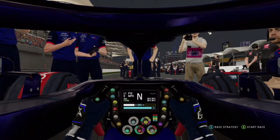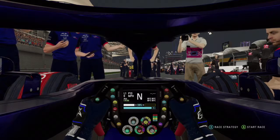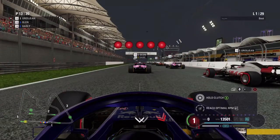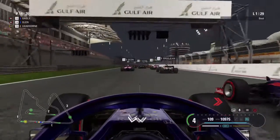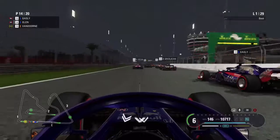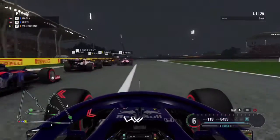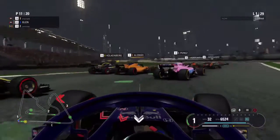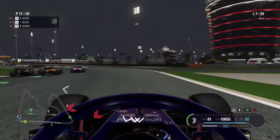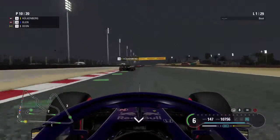Now that we've got some points on the board, let's continue this form and aim for another top 10 finish. We are starting P13 for the Bahrain Grand Prix — it's lights out and away we go. Starting one position ahead of our teammate, but he's already made the jump on us at the start. We're going to look to the inside into turn one, but with quite a few cars there we have to give a lot of space with two cars on our inside.